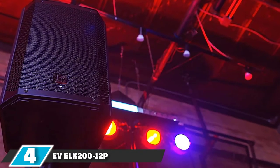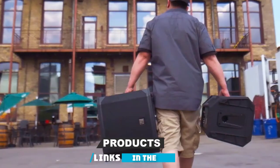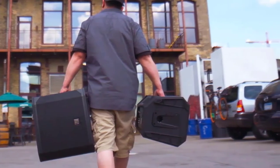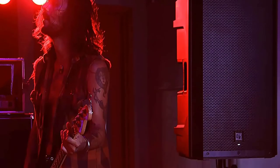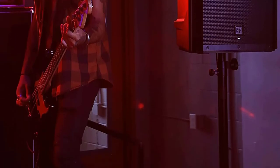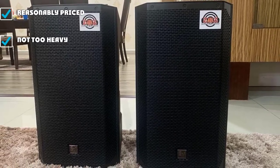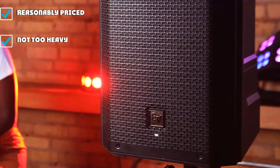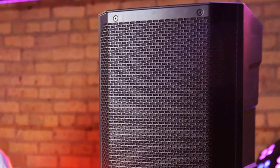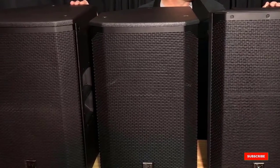Next at number 4, we have the EV Elx 212P. Electro-Voice has been in the live sound game for over 90 years, so it's safe to say they know a fair amount about sound reinforcement. Famed for their high-quality and reasonably-priced speakers and microphones, EV makes some of the best PA speaker systems on the market. This 12-inch powered speaker delivers a fantastic clear and articulate sound and is more than capable of competing with more expensive entries on this list. Like the Yamaha DZR, the EV also features an LCD screen for navigating through EQ presets and giving a visual meter for both inputs 1 and 2, which can also be accessed through the EV QuickSmart mobile app.